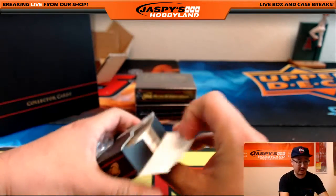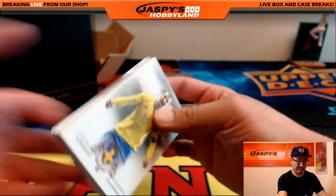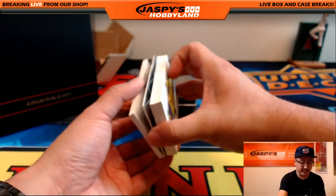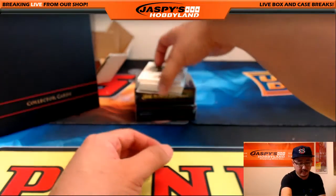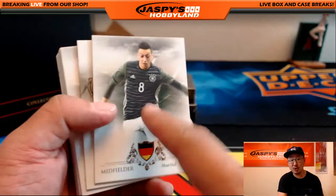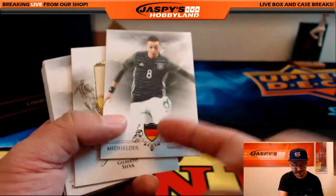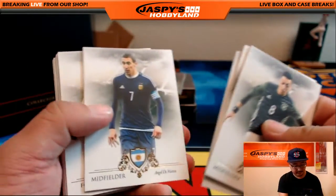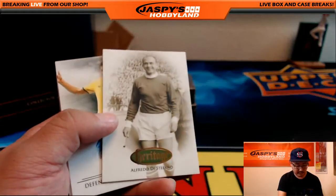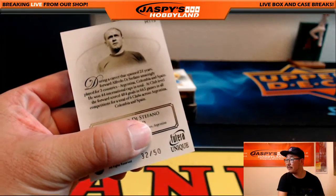It is not a Panini product. It's a product made by Futera. I believe this is their first domestic release or first release here in the United States. I think they've mostly been selling to European markets. If you join the one-box random letter break, we will ship all of these — everything ships. You can sell that Mesut Ozil for $5 or $10 as pop, or whatever, maybe even more if it's short printed. I think these heritage cards are numbered — 32 out of 50 on that one, Alfredo de Stefano.